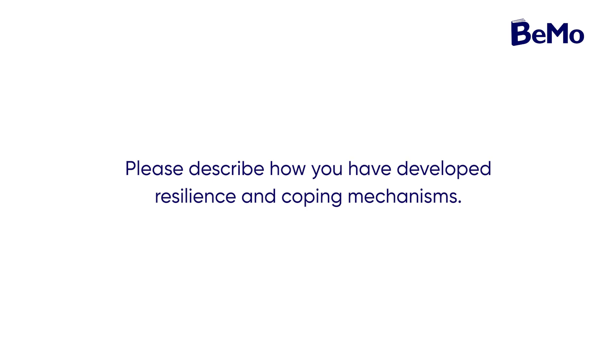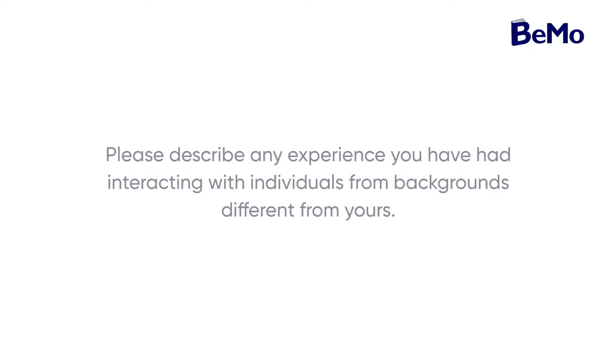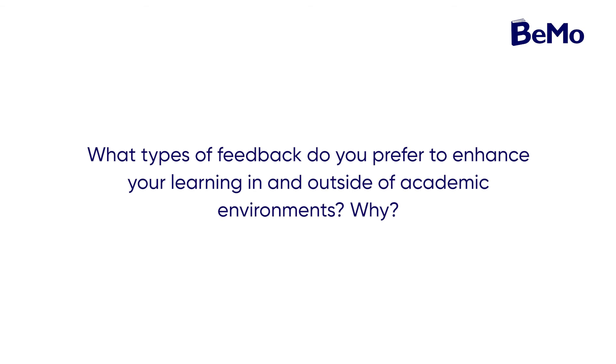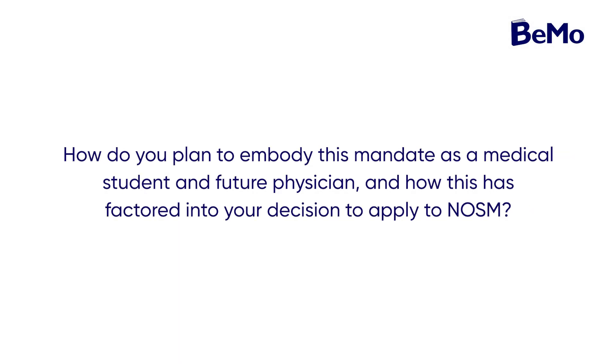In addition to the ABS, you'll be required to answer four supplementary questions: How have you developed resilience and coping mechanisms, and how will you use these skills during medical training? Describe any experience interacting with individuals from different backgrounds and how this translates to a healthcare environment. What types of feedback do you prefer to enhance your learning and why? And how do you plan to embody NORSIM's social accountability mandate to improve the health of people and communities of Northern Ontario as a medical student and future physician?